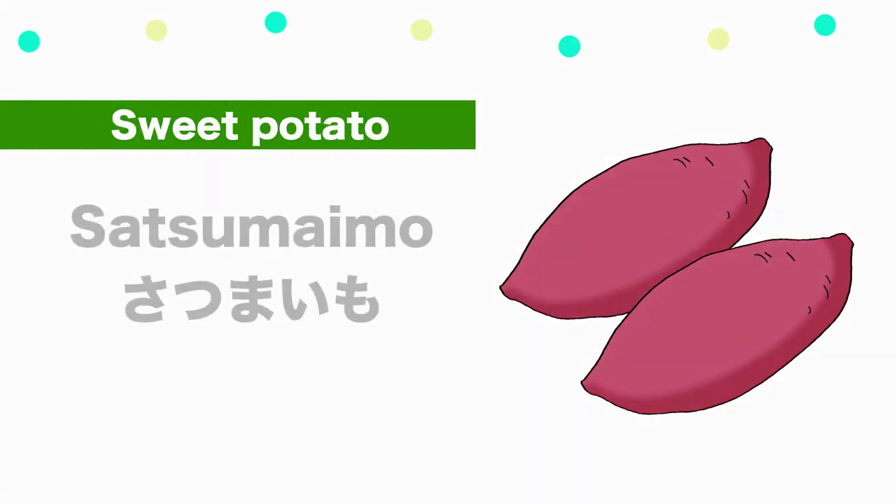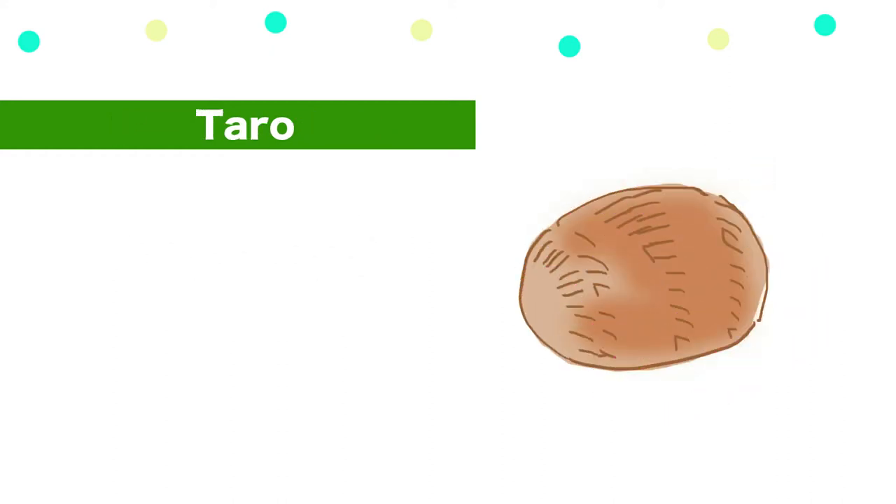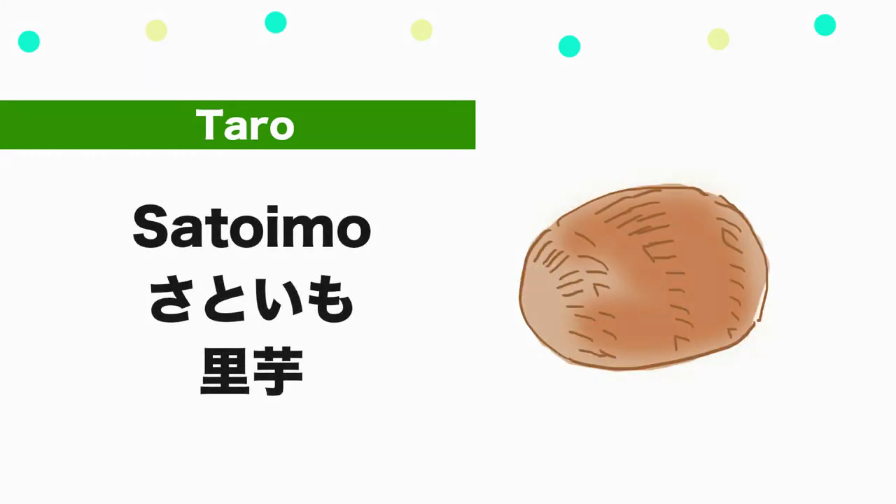Sweet potato — Satsumaimo. Taro — Satoimo.